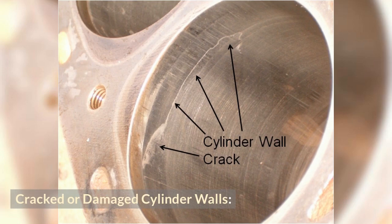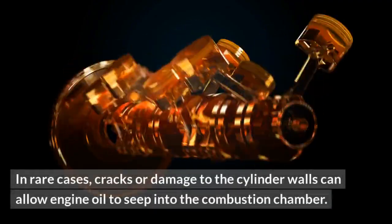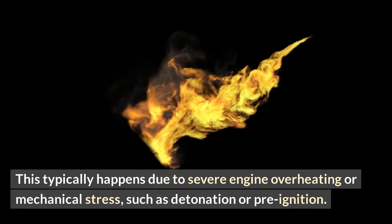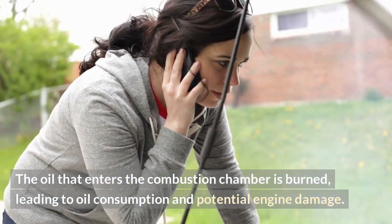Cracked or damaged cylinder walls. In rare cases, cracks or damage to the cylinder walls can allow engine oil to seep into the combustion chamber. This typically happens due to severe engine overheating or mechanical stress, such as detonation or pre-ignition. The oil that enters the combustion chamber is burned, leading to oil consumption and potential engine damage.